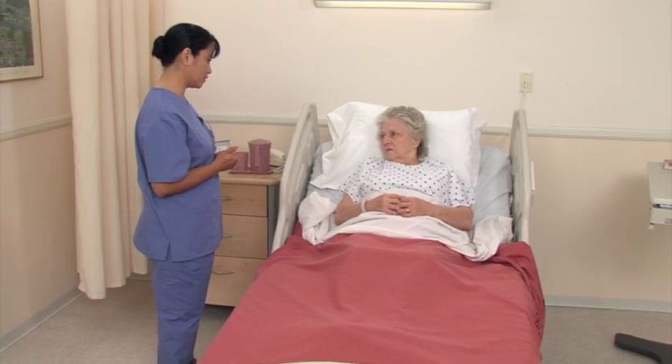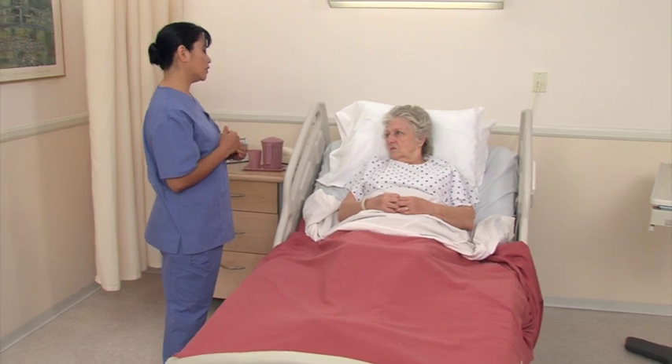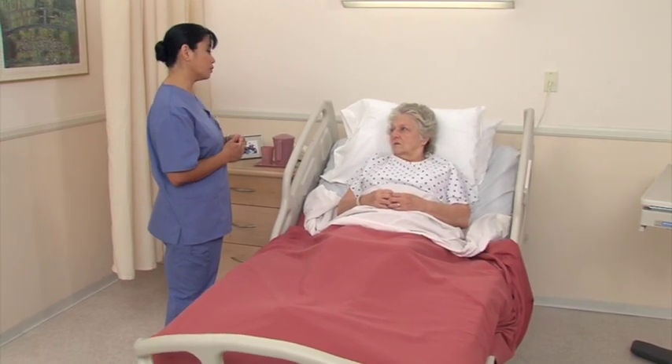When patients experience urinary incontinence or cannot urinate in a normal manner, a urinary catheter is required.